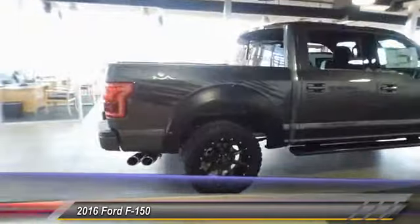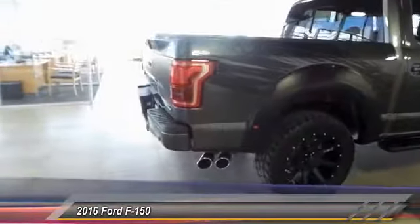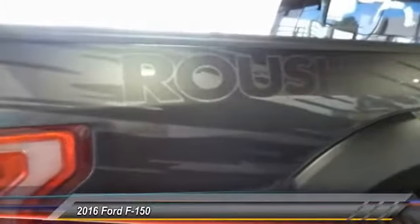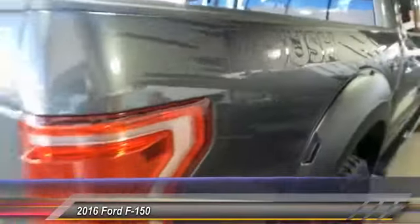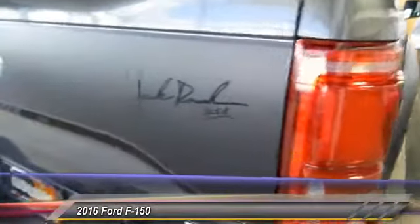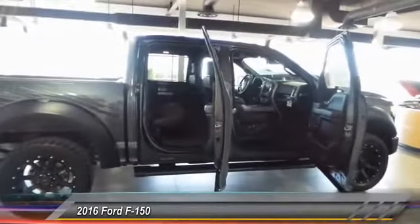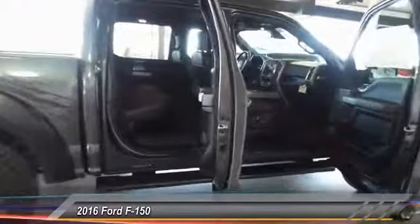Here are some of this vehicle's great options: keyless entry, backup camera, heated seats, traction control, automatic stability control, auto dimming rear view mirror, child safety locks, fog lamps, security system, dual front airbags.